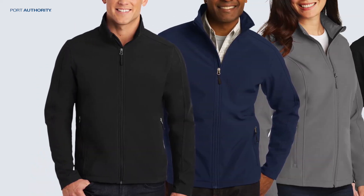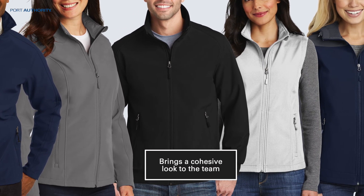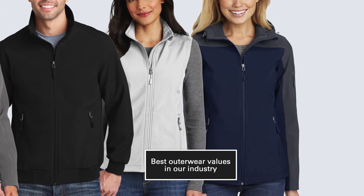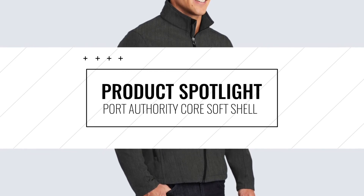All of these options give each individual the opportunity to pick the jacket they want, while still bringing a cohesive look to the team. And the price point for all that you get makes it one of the best outerwear values in our industry. A reliable softshell for corporate and team uniforming, it's the Port Authority Core Softshell collection.